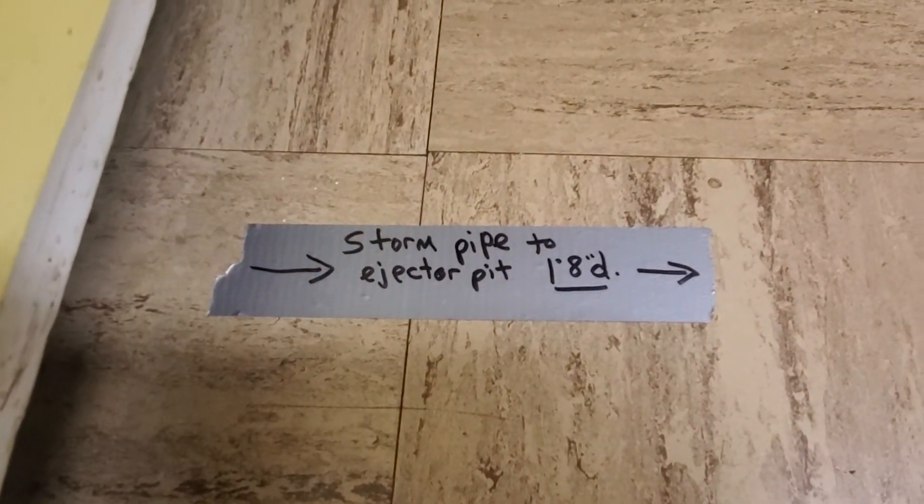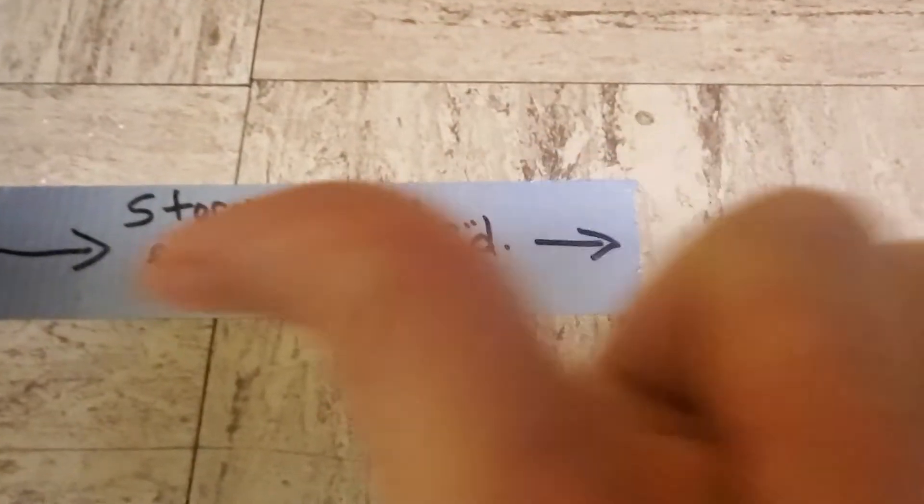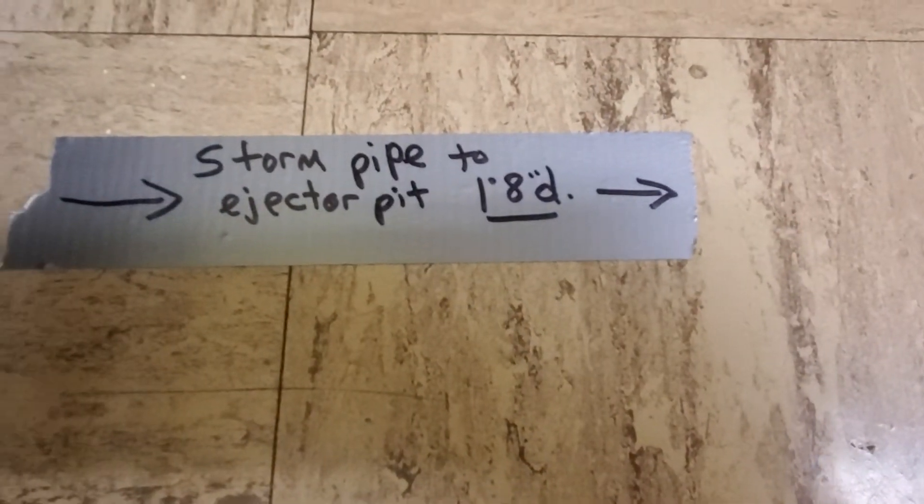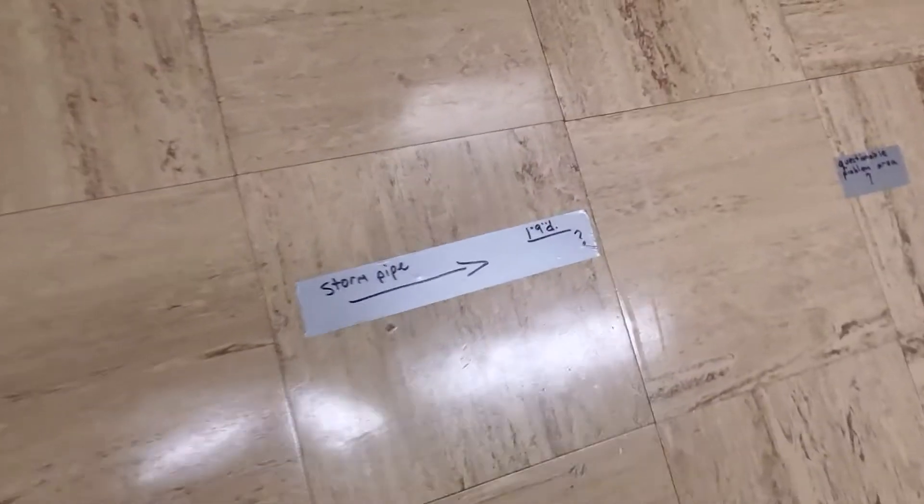Now we're going into the kitchen for the next marking. This arrow here in the kitchen, outside our yellow cabinets, is going back that way — towards the Tricky Tray storage room, the Tricky Tray piece, and the corner gift shop storage room.